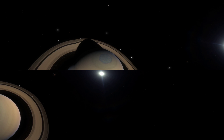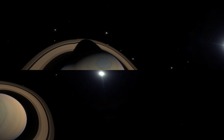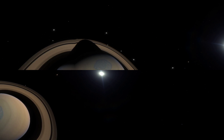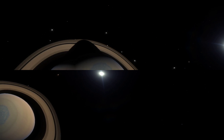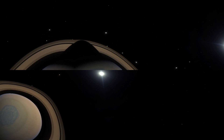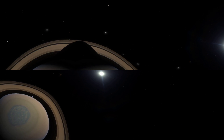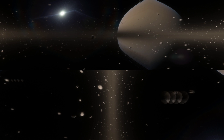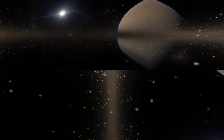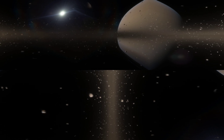Now at Saturn, if you look down, you have a great view of the strange hexagon around the north pole of the planet. Look around, and you'll spot some of the hundreds of moons orbiting the gas giant.